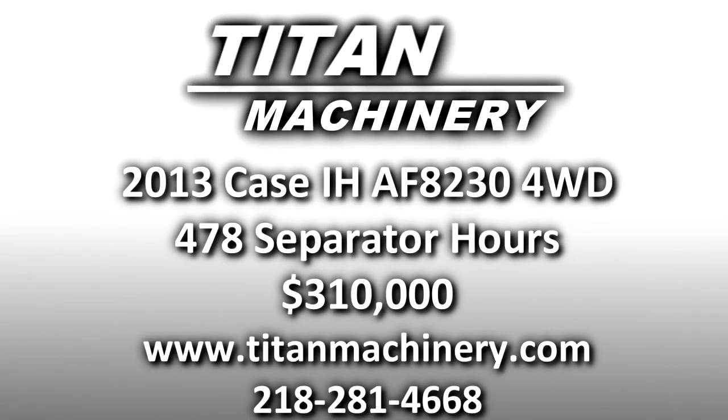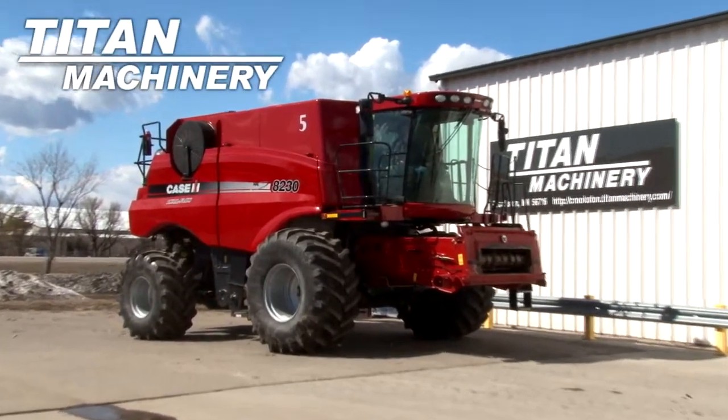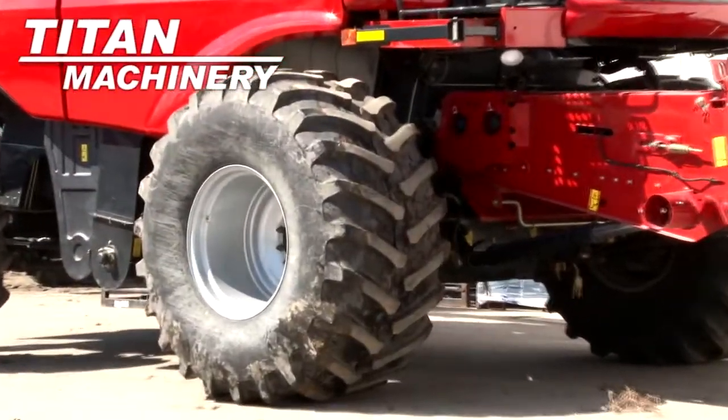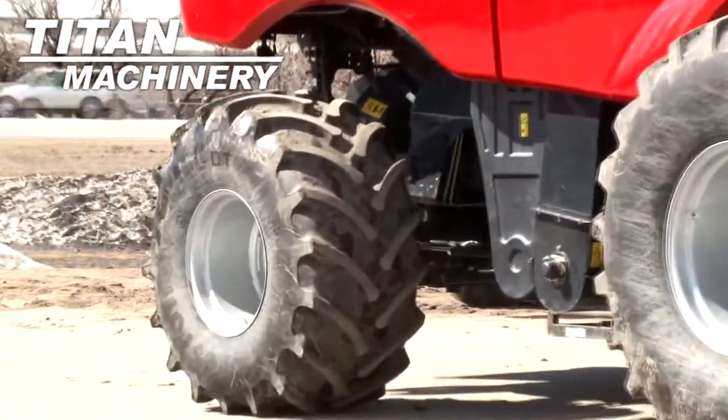Available now at Titan Machinery of Crookston, we have a 2013 Case IH AF 8230 four-wheel drive combine with 478 separator hours. Drive tires are 900-32s and steering tires are 750-26s.